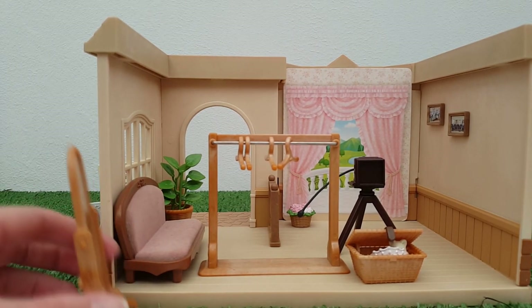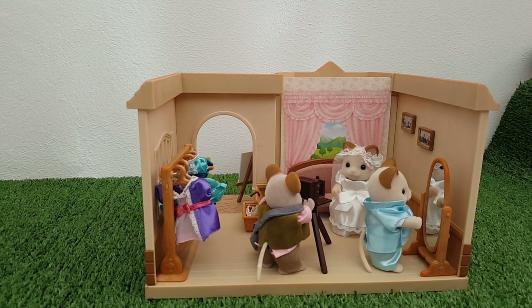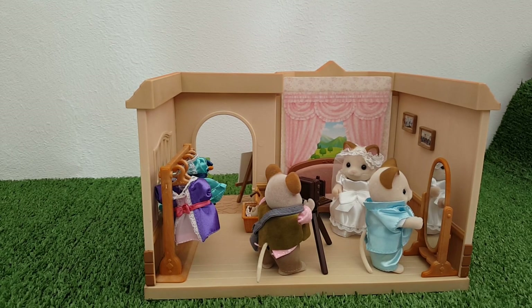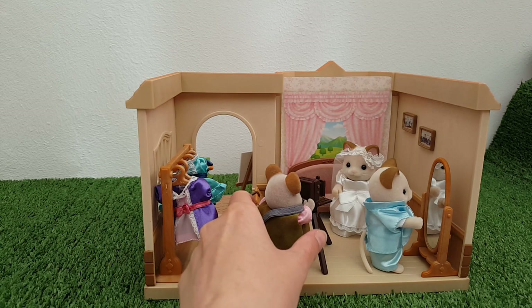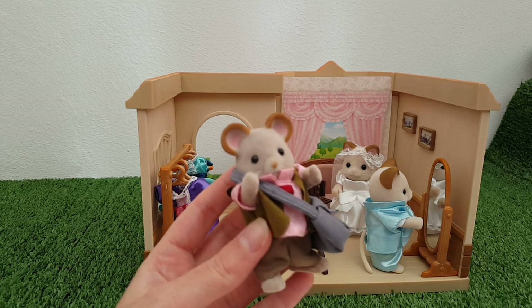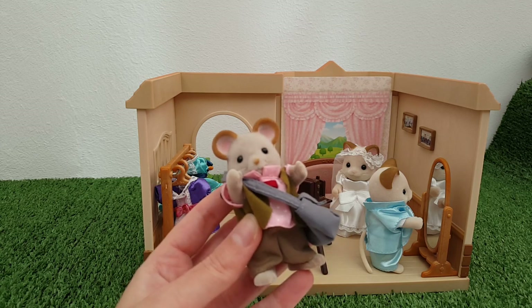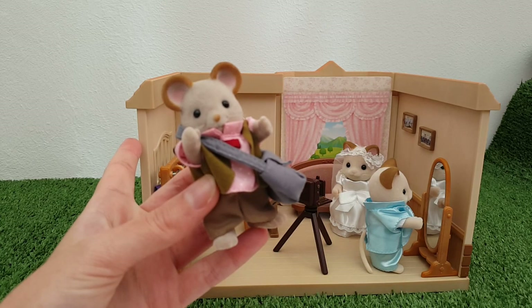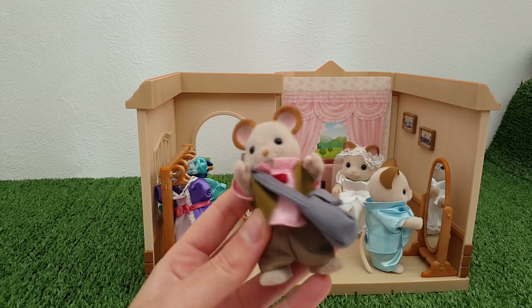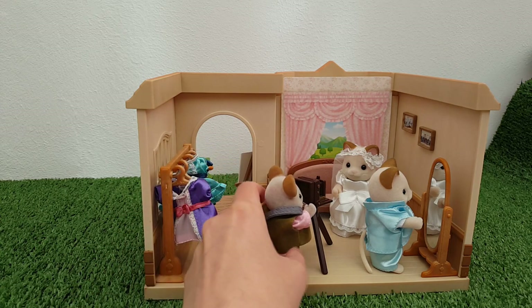That's everything the set comes with. Now I'm going to make a little scene of some people having photos taken. In my village, Cecil Maces is the photographer extraordinaire — he works for the paper, takes all the photos of events, and is always out with his camera. So it made sense that he would have his own photo studio, and that was actually one of the reasons I wanted to get this set — so that he would have a base of operations. He has certainly earned himself a photo studio.